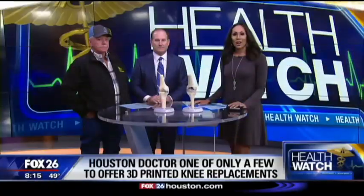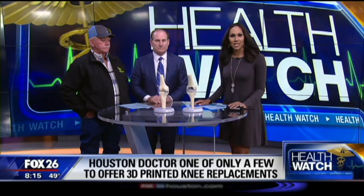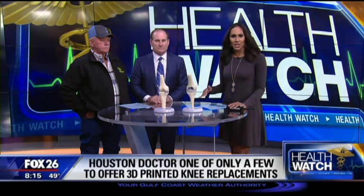It is 15 minutes after the hour. The future is now — 3D printed knee replacement. It's a thing right now, and we have a Houston doctor who's one of the few able to perform this. We have Dr. Mack here with Advanced Orthopedics and Sports Medicine, and also Mr. Bobby Kersey, who has one of these knees.